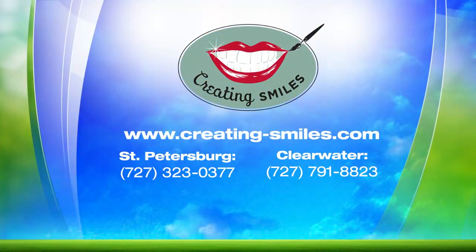I've been to your office. It's beautiful, and your staff is incredible. Thank you so much for joining us on Daytime. Thank you for having me. If you would like to learn more, you can visit creating-smiles.com. You can also call their two locations — for St. Petersburg, call 727-323-0377, and for the Clearwater office, call 727-791-8823.